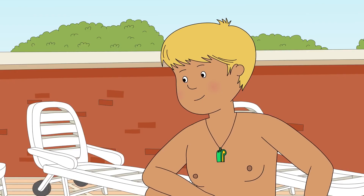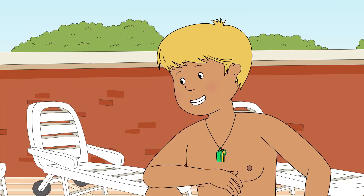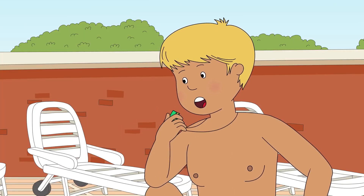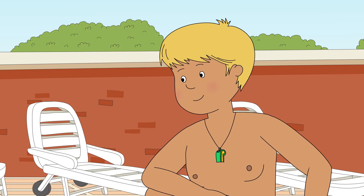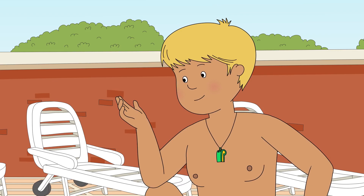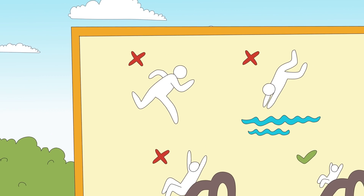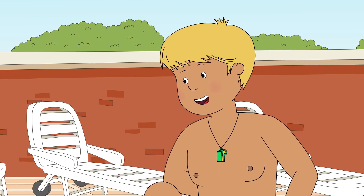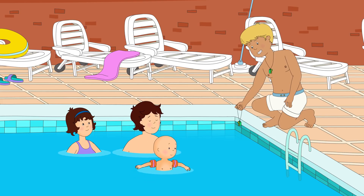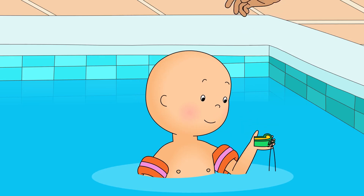Hi there. What's your name? Caillou! Hi, Caillou. I'm the lifeguard. My job is to make sure everyone is safe at the pool. If I see anyone being unsafe, I blow this whistle. I saw those children running over there. That's against the rules! That's right. And thank you for calling out to them. Caillou remembered what Daddy told him about running at the pool. If you run at the pool, you could slip and fall over. Exactly. Here. Now you can be a lifeguard too. But only blow it if you see someone breaking the rules, okay?